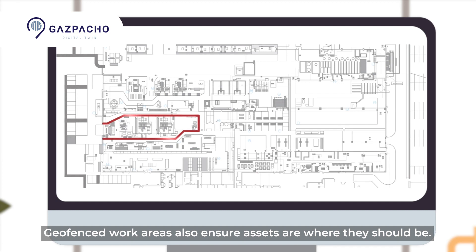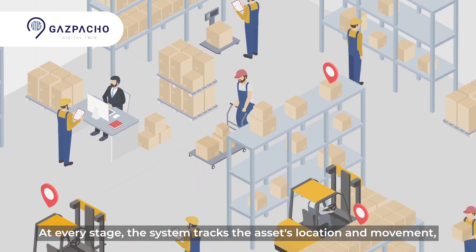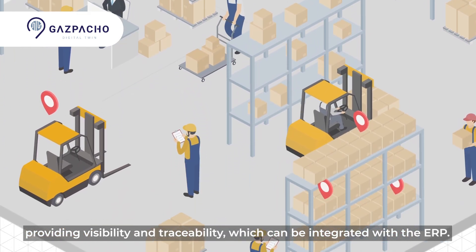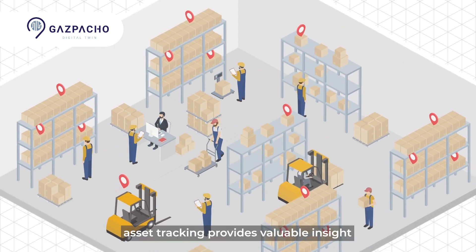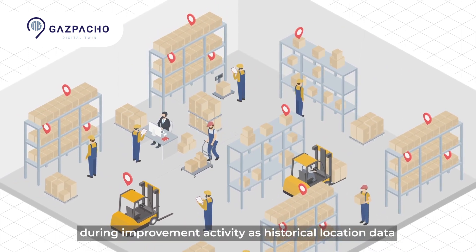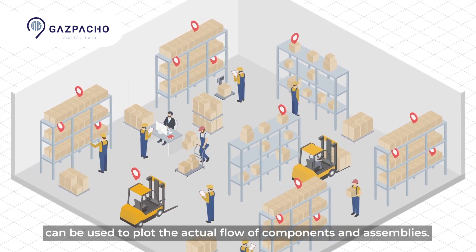Geo-fenced work areas also ensure assets are where they should be. At every stage, the system tracks the asset's location and movement, providing visibility and traceability, which can be integrated with the ERP. In addition, asset tracking provides valuable insight during improvement activity, as historical location data can be used to plot the actual flow of components and assemblies.